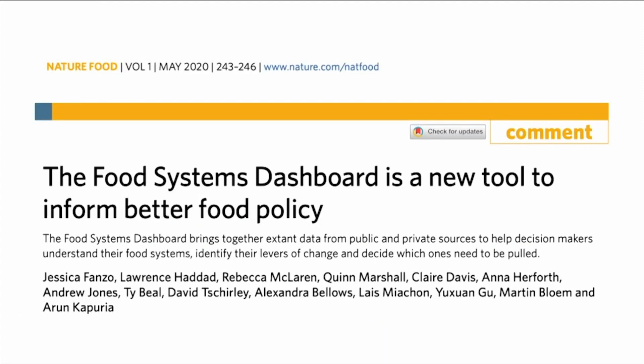The dashboard has been developed over the past three years in response to a felt need from a range of potential users: policy makers, businesses, international agencies, researchers and civil society groups. They've all been scrabbling around for quality data to understand their food systems. So working with our partners, we pulled in data for all countries from 30 different sources, public and private, and we identified and quality screened 170 indicators, organising them by where they sit in their own food system.